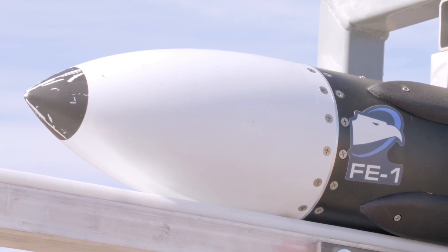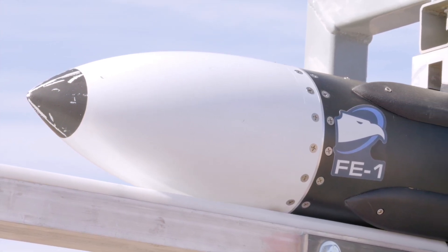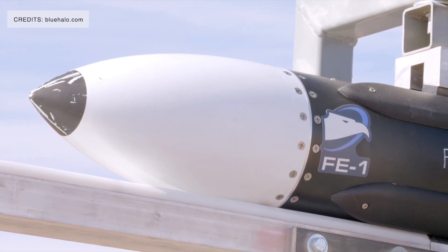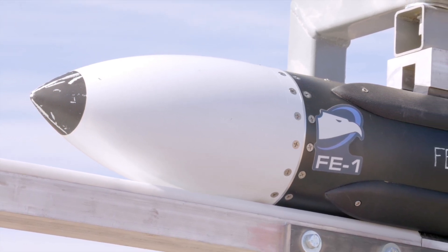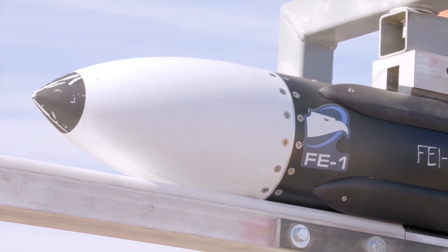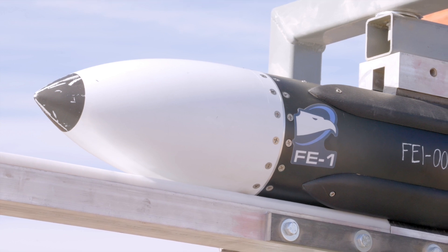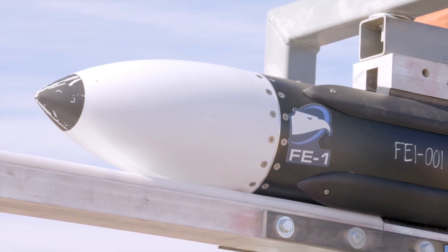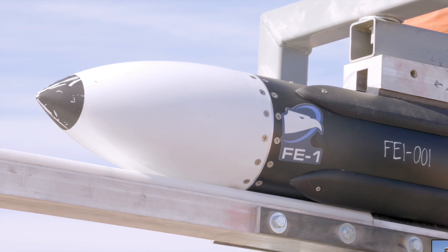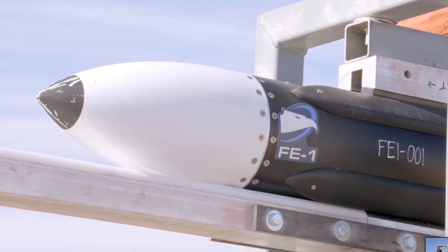Designed to be cost-effective and easily mass-produced, the FE1 is part of the Army's broader initiative to counter the growing drone threat more effectively. Jonathan Moneymaker, Blue Halo's CEO, stated: 'In light of recent global events including activities in Europe, the Red Sea, and Taiwan, we're taking a proactive stance, increasing internal investments to advance our FE1 system and leaning in to meet the demand signal on an expedited timeline.'